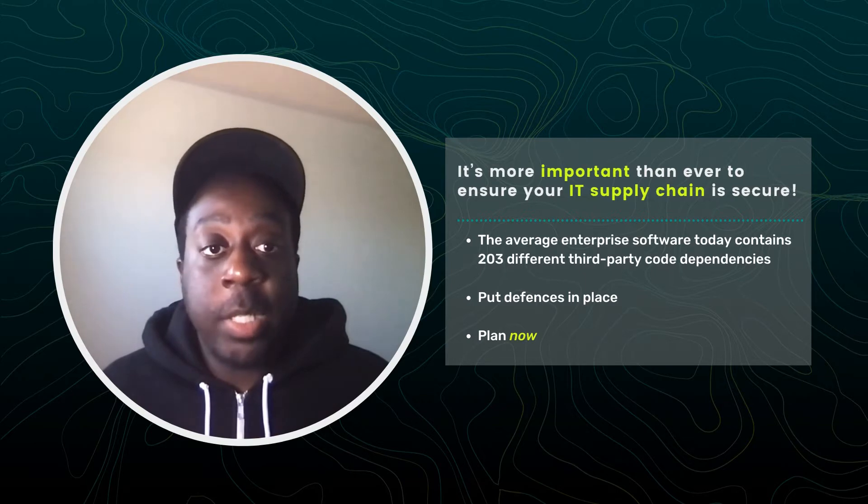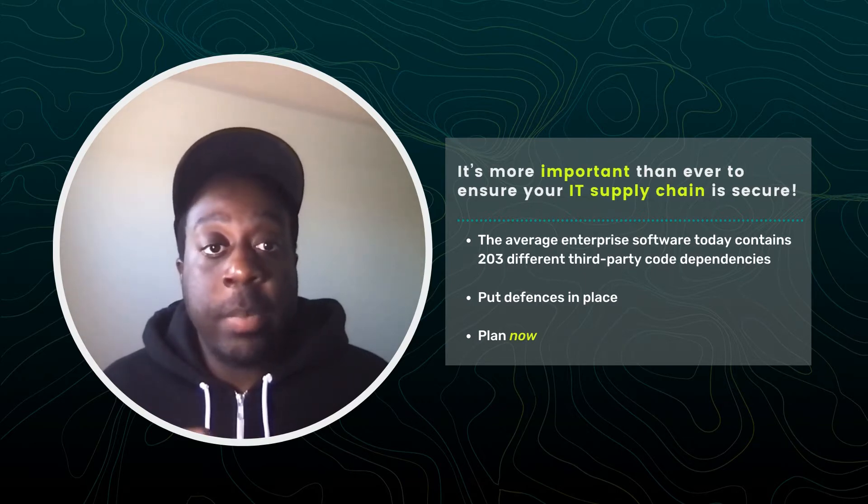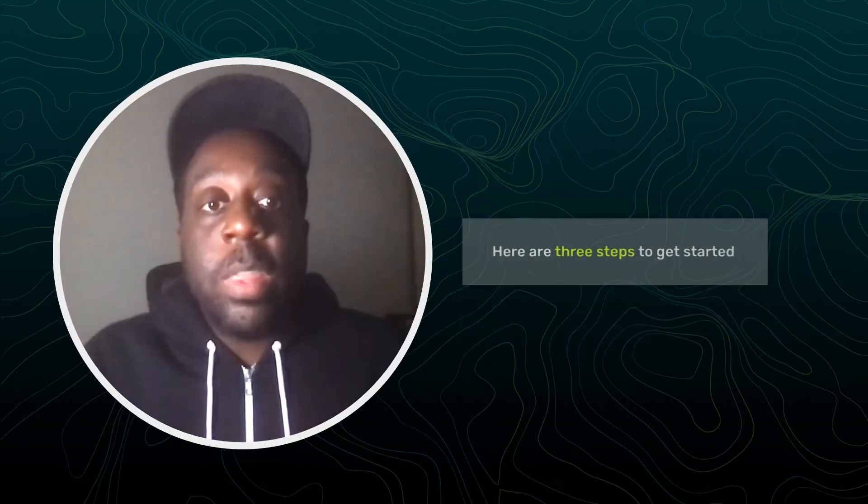Don't just react to every headline-grabbing supply chain attack. Plan now and put defenses in place to know your risks are already mitigated with multiple layers of protection. With that being said, here are three steps to get you started.